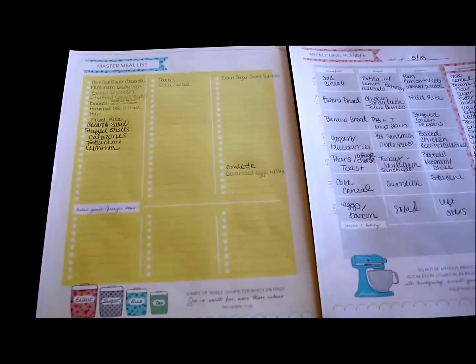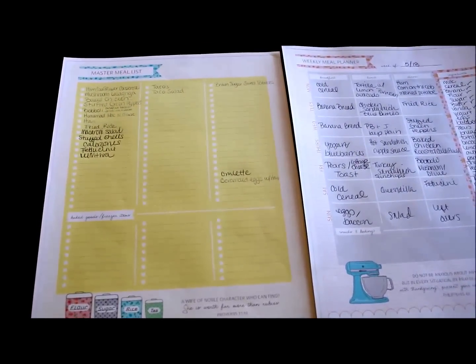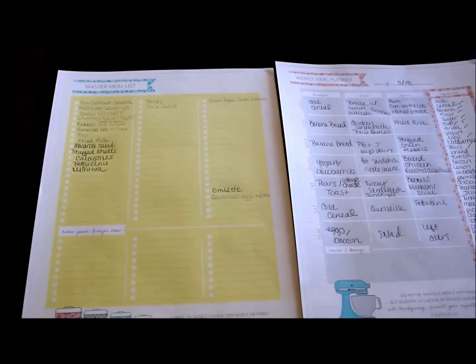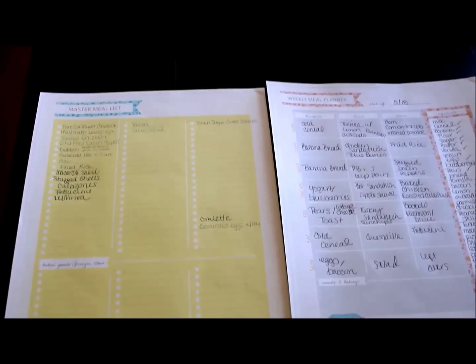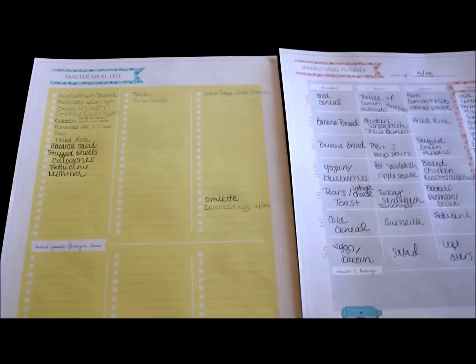Hey guys, it's Nikki with This Robins Nest. In today's video I'm going to show you how I did my meal planning for the week. I'm going to post these every week to keep myself in check, because it was hard for me to even get this done with so much going on this week, but it's really important for me to start doing this.